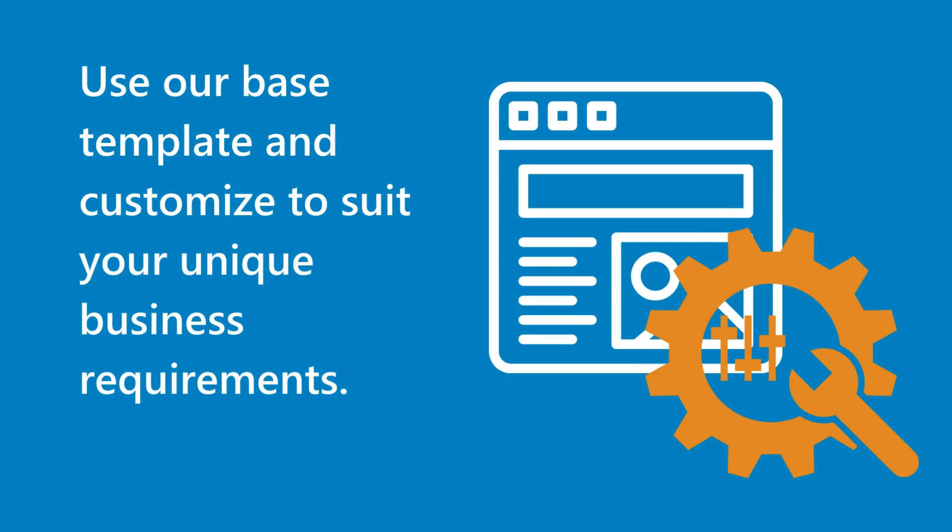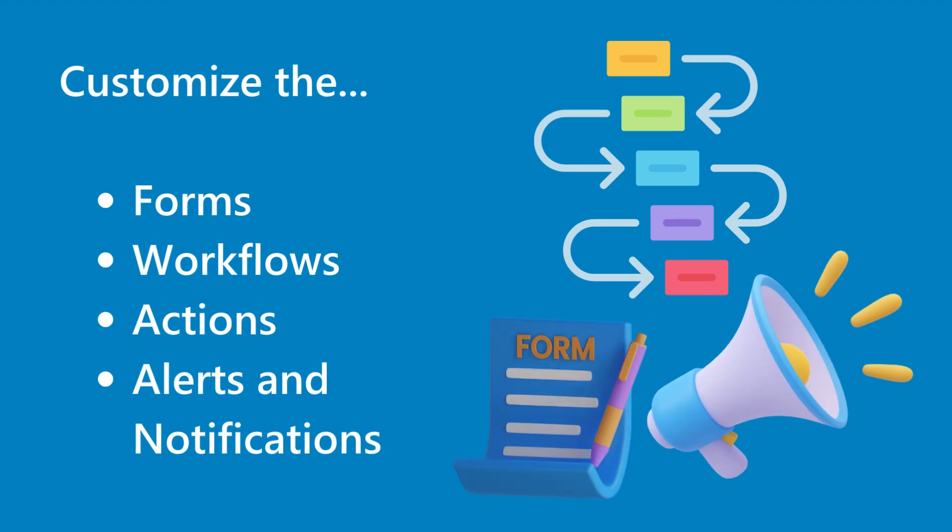Use our base template and customize to suit your unique business requirements. Customize the forms, workflows, actions, and alerts and notifications.